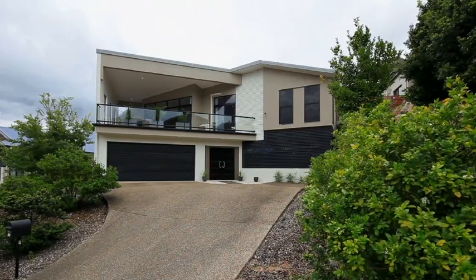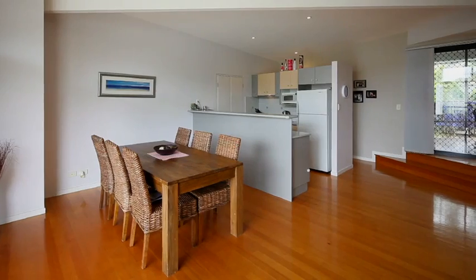Are you looking for something a little bit different? Do you love to entertain outdoors? Then welcome to 11 Jubilee Court at Eatons Hill.